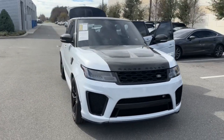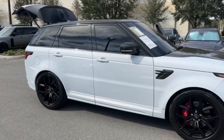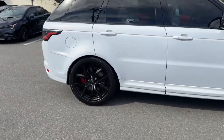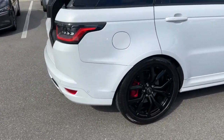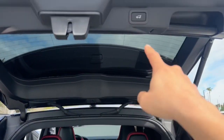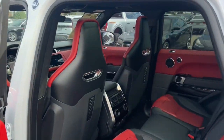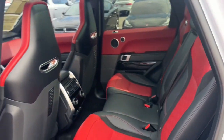You will love the features of this 2022 Land Rover Range Rover Sport with less than 35,000 miles on it. Experience premium luxury and world-class performance in this beautifully designed, seriously capable Range Rover Sport. Indulge your senses and your sense of adventure in this exceptional mid-size SUV.